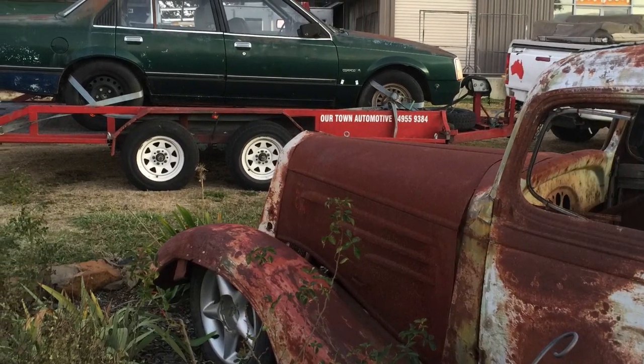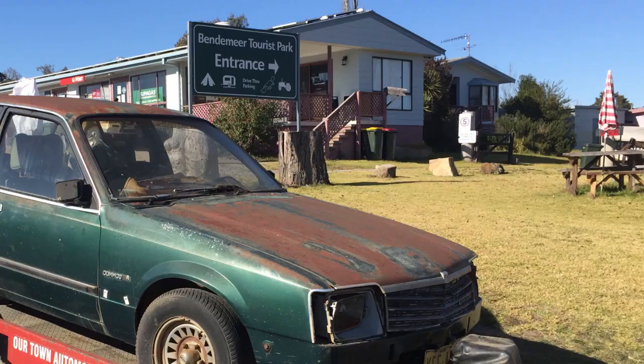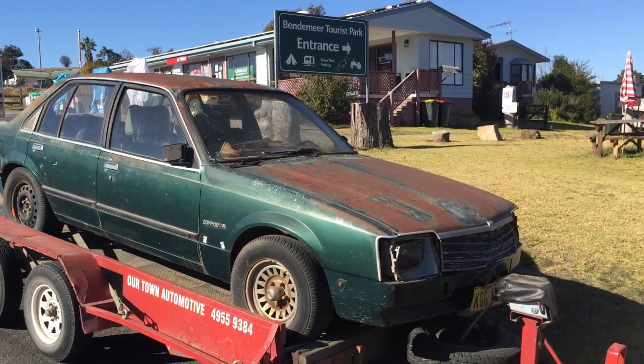G'day, GT here. If it looks like I've been bush for a few days, that's because I have. I've just returned from Armidale in northern New South Wales to pick up my new toy — this 1979 VB Commodore. So let's go and have a closer look.